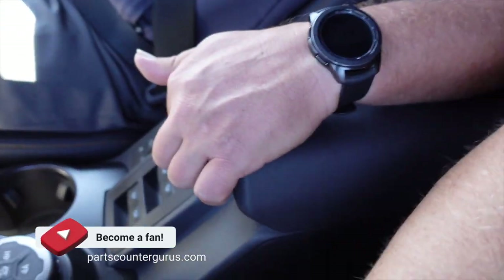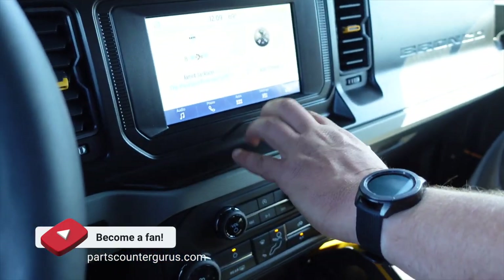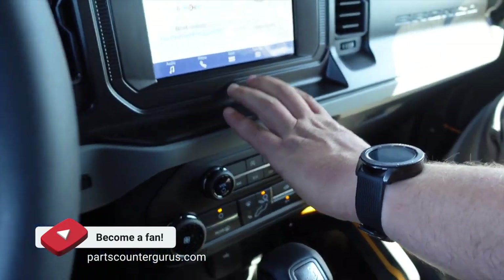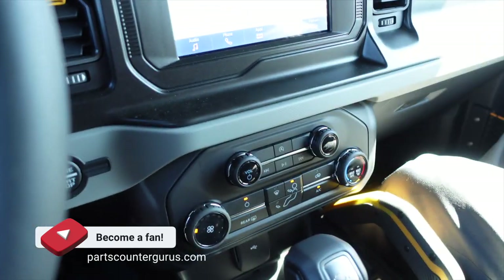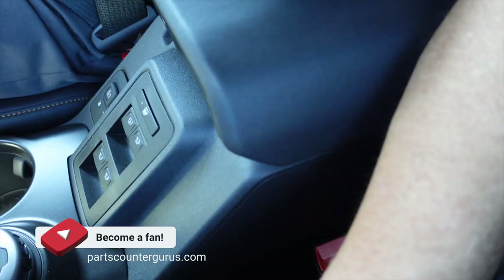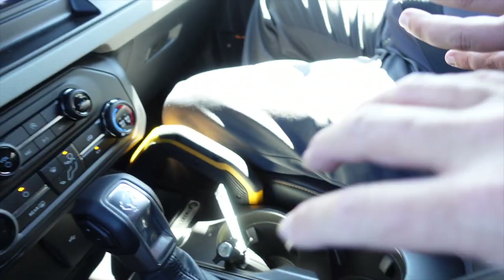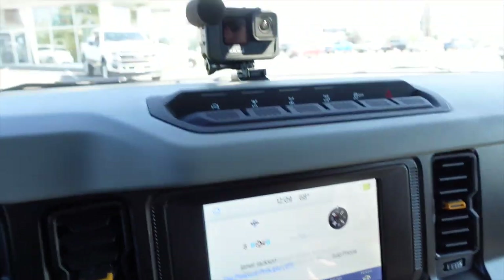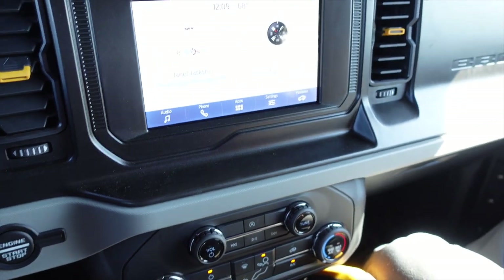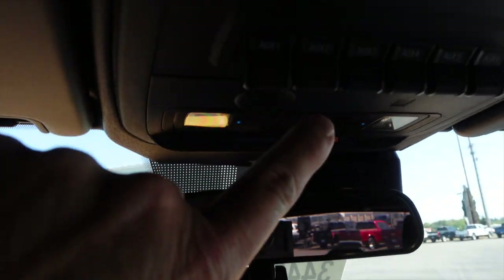So on some of the competitors, your controls are right here on the center stack for your windows, and your mirrors are over to the left. They put everything at the hip of the driver or the passenger, and all four of your windows are automatic down, automatic up, and then you can control your mirrors from right here. It's right at your fingertips — that way you're always able to keep your hands on the wheel. And here are the pre-wired auxiliary switches, right here. Everything is at your fingertips. This thing is ergonomically correct.